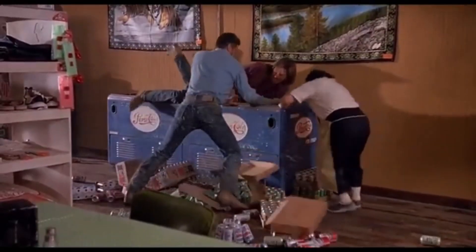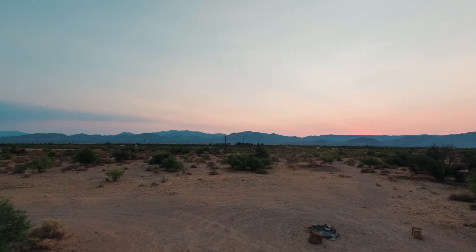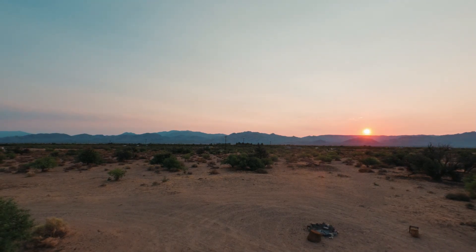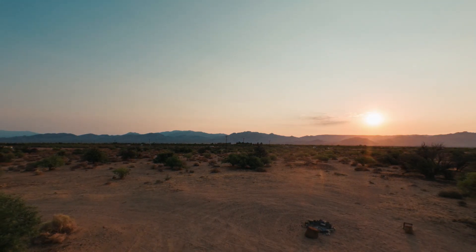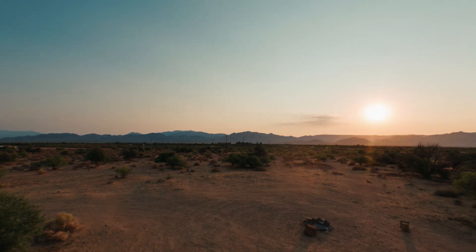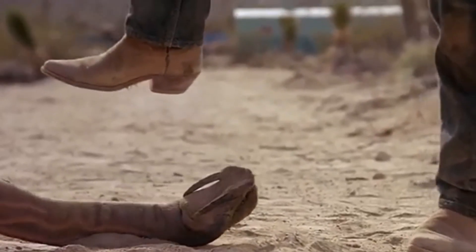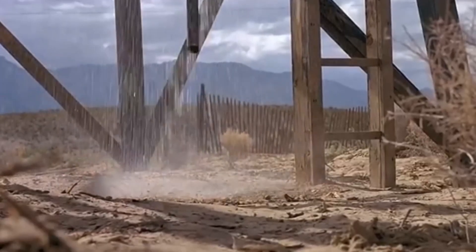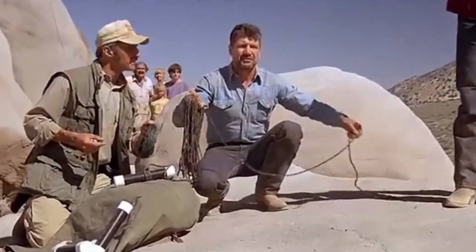Graboids are masters of their subterranean domain, perfectly adapted for life beneath the surface. Their streamlined bodies and immense musculature enable them to tunnel through soil and rock with surprising speed, estimated at 15 to 20 miles per hour. This locomotion is made possible by a combination of peristaltic movement, similar to earthworms, and specialised spikes or bristles along their underside, providing traction. The creature's hide is incredibly durable, protecting it from abrasions while also insulating it from temperature extremes underground. Graboids also possess an acute sensitivity to vibrations — lacking conventional vision or hearing, they rely entirely on detecting ground vibrations to locate prey, making them formidable hunters with a unique niche in the desert ecosystem.